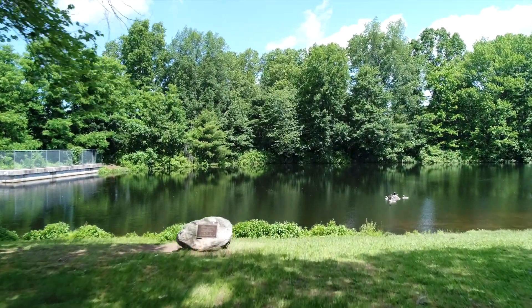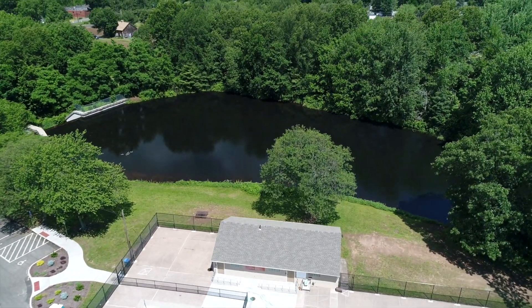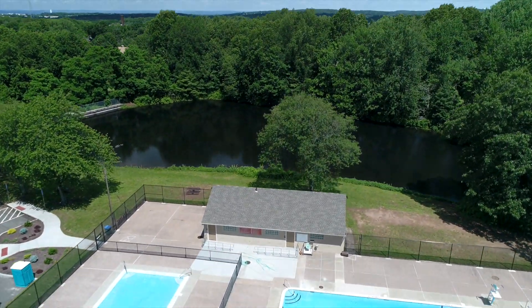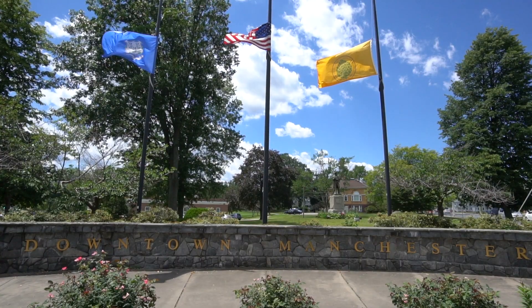71 Hamilton Drive is also conveniently located to Salters Pond. Salters Pond has fishing, a basketball hoop, and two public pools where swimming lessons are provided through the town of Manchester.